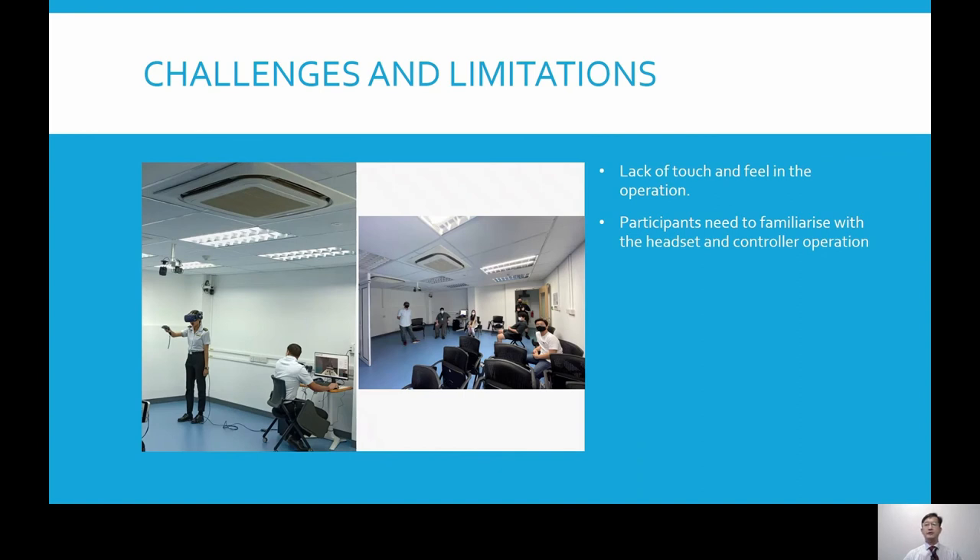Having said all those benefits, we also face some challenges with the training. One issue is that we are not able to provide touch and feel in the operation — most actions are performed using the controller trigger. Another challenge is that in a class setting of 10 to 20 students, giving each student instructions before the start of the operation is a tedious and time-consuming process. However, once students get used to the equipment, they are subsequently able to use the training without assistance.